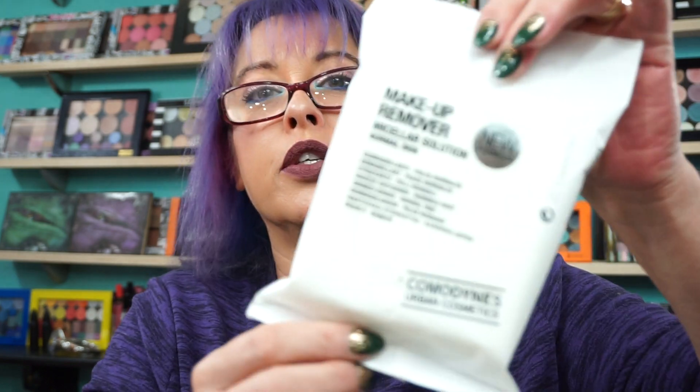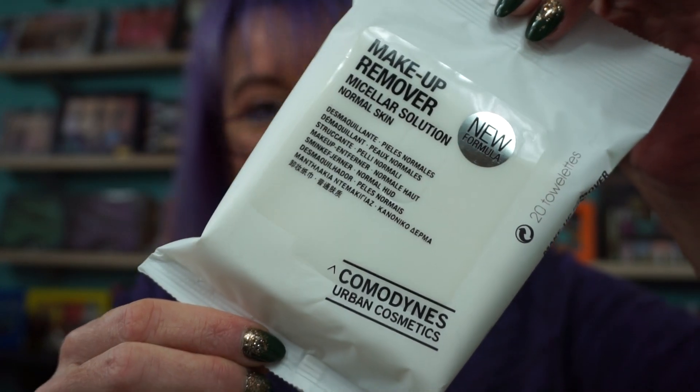I picked up another Ricky Z palette. Like I said, I'm stocking up because I'm going to be making depotting videos. I also got the Comedines Urban Cosmetics Makeup Remover Micellar Solution for Normal Skin — it says it's a new formula of the makeup remover wipes. These run $7.99, but with the 25% off, give them a shot.